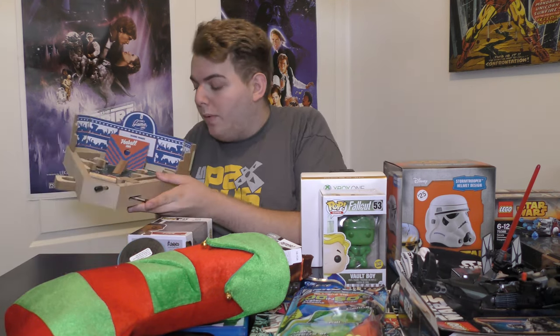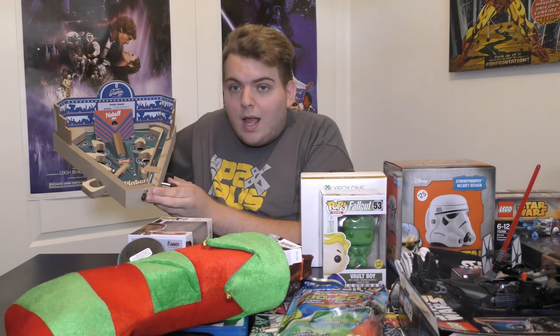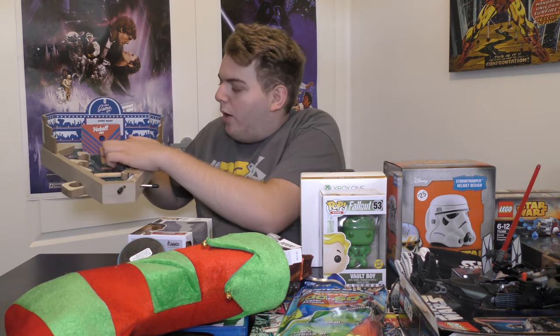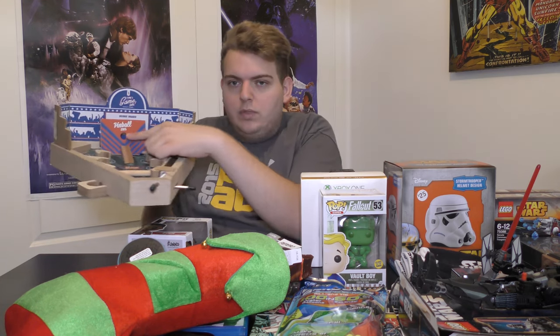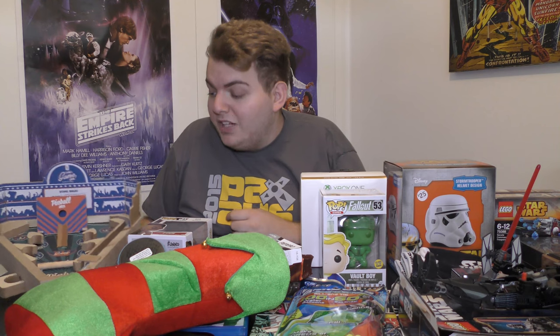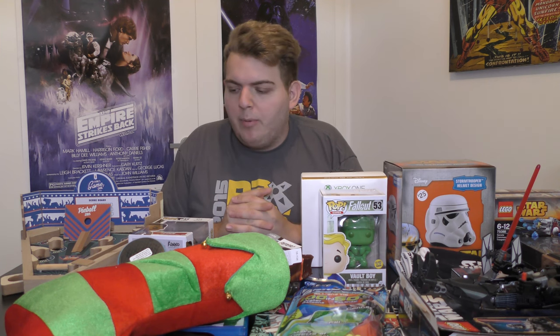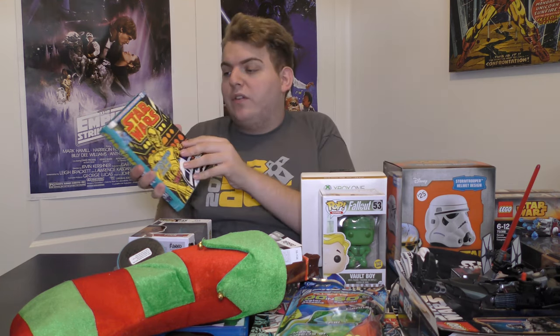Here is a wooden pinball table — it has a little paddle on it and works like a pinball table would, with the main goal of getting the ball into the jackpot hole. It's pretty cool, a good little piece to have on the desk or in a lounge room.